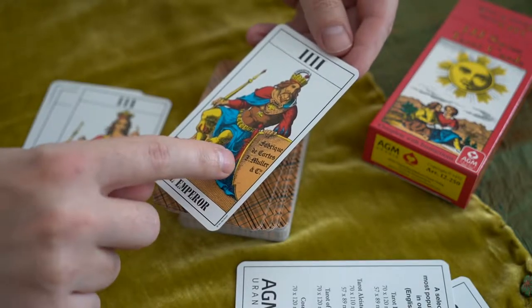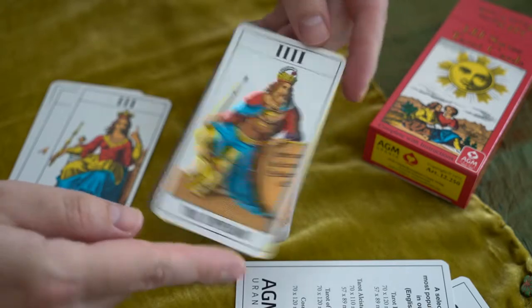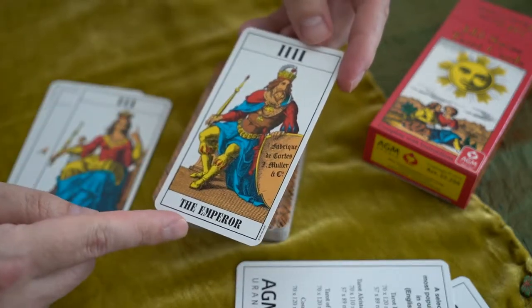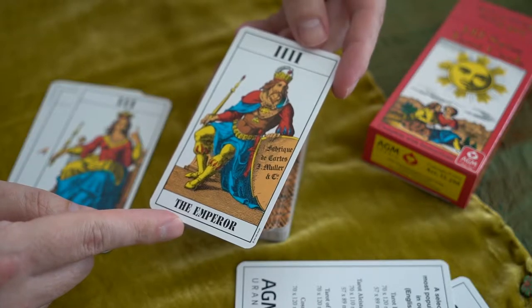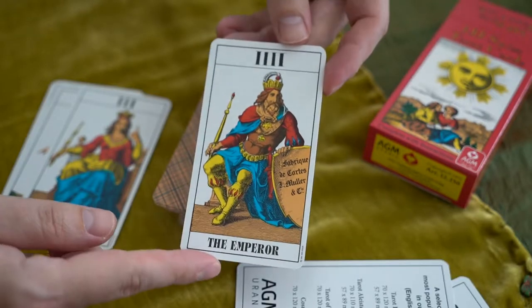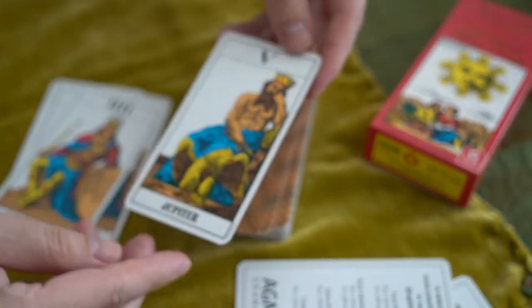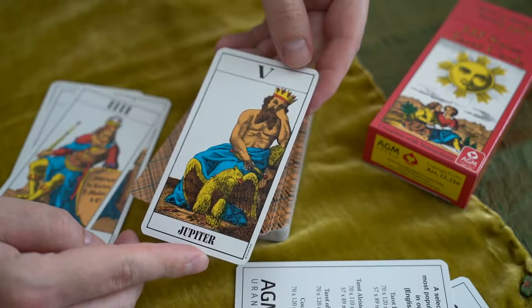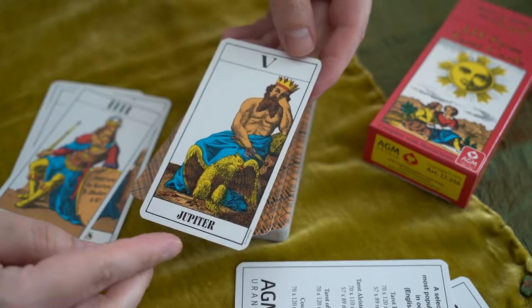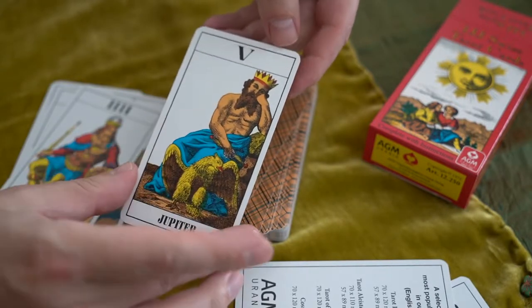Fabrique du Carte — A.G. Mueller and Co. I like how they designed the shield — there's no bird on the shield. We've got this Jesus-looking Emperor. Jupiter. So technically I guess this is Zeus. We have an eagle, kind of complacent, just sitting there.